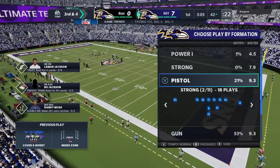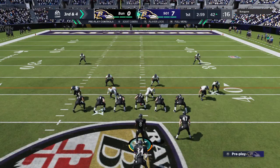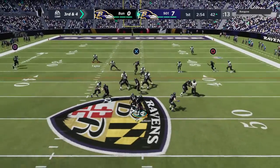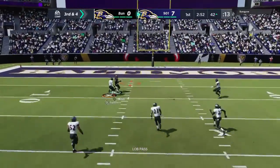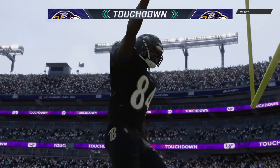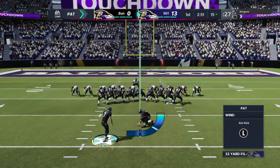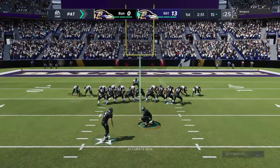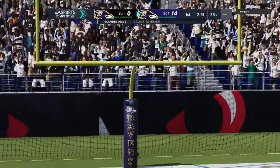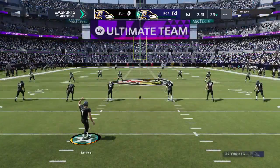A quick burst there. The Ravens bring out an extra defensive back on third. Jackson's going to loft one deep over the middle — this is caught, and he'll take it into the end zone for a Ravens touchdown! Randy Moss, 42 yards. The Ravens will extend their lead, and it's good. They've jumped out to a quick 14-0 first quarter lead.